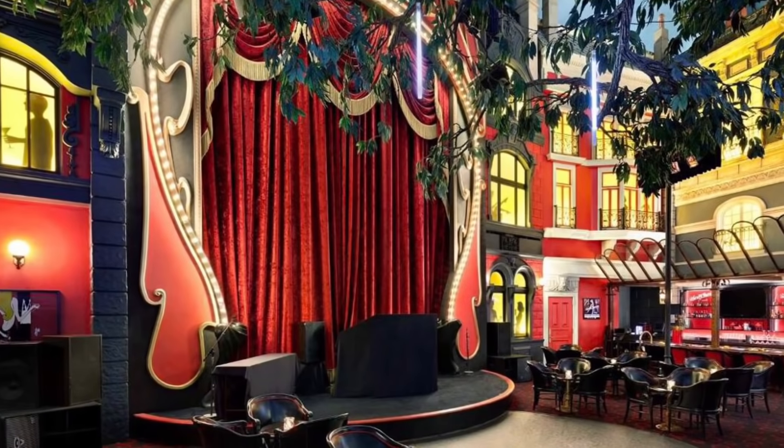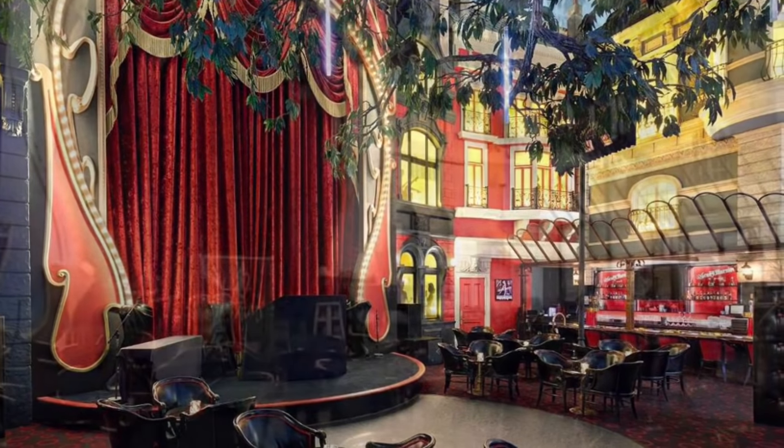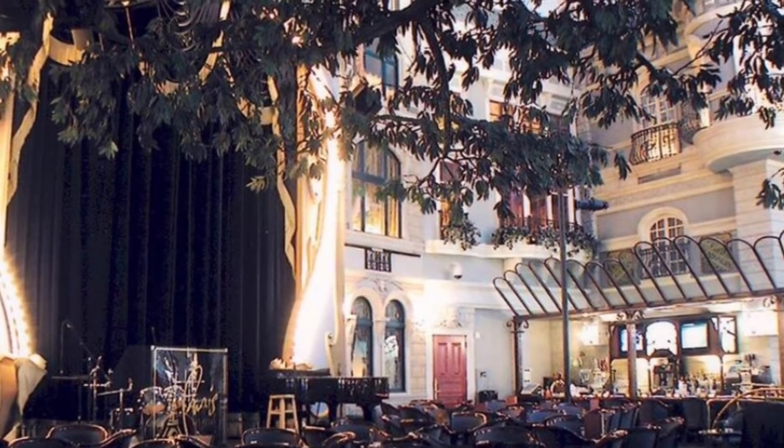Dance and enjoy the live band performances while sipping your favourite cocktail, or even whilst playing on your favourite slot machines. You can still join the fun at this garden-like setting laced with twinkling lights.